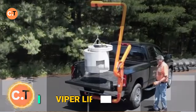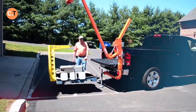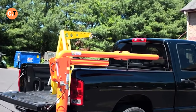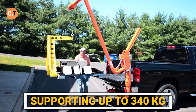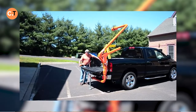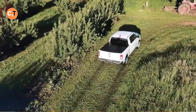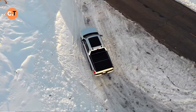Ever had a truck full of materials but no way to unload them quickly? The ViperLift V1000 is your solution. This lift system is a breeze to install — just hook it onto your tow hitch, no modifications needed. It's perfect for heavy lifting tasks, supporting up to 340 kilograms and even handling pallets with ease. It's designed to operate safely on uneven terrain. No more back-breaking work or waiting for help to unload. With the ViperLift, it's all about efficiency and safety on the job site — a real game changer for any pickup truck.